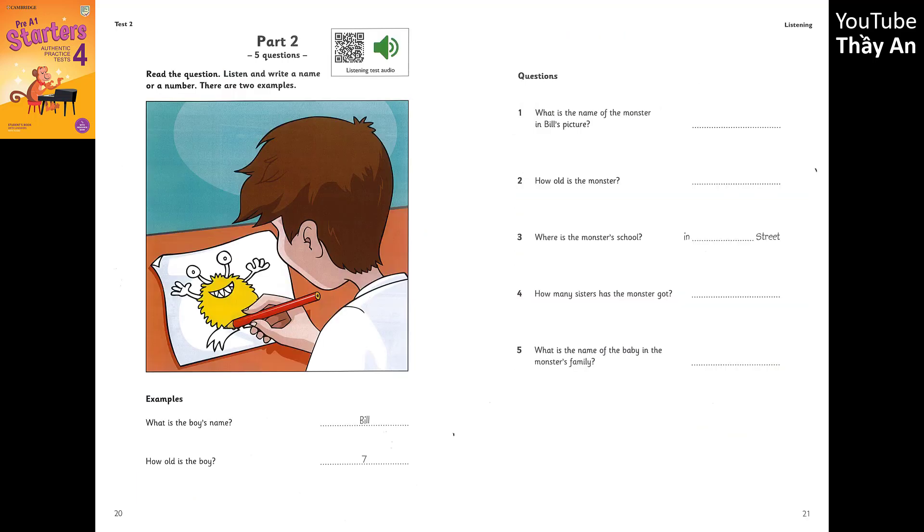Part 2. Look at the picture. Listen and write a name or a number. There are two examples. Hello. What's your name? It's Bill. Do you spell that B-I-L-L? Yes. And how old are you? I'm seven. Seven? Yes, that's right. Can you see the answers? Now you listen and write a name or a number.